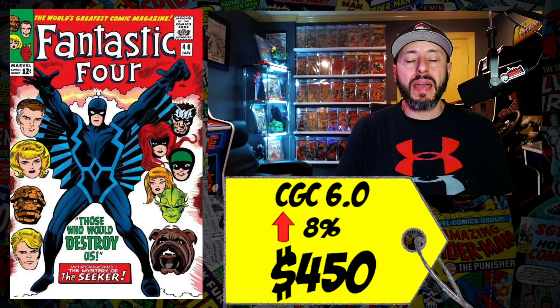At number 6 is Fantastic Four number 46, the first appearance of Black Bolt. I actually sold my copy about a month and a half ago — probably a little too early — but I don't want to own this book right now. A CGC 6.0 recently sold for $450, up 8 percent since May. A lot of these Silver Age Fantastic Four keys are hot right now, but this one really hasn't jumped much in value. I'm not crazy about the character. If you're a Black Bolt fan and love the FF, go ahead — but I don't think we'll get the monetary jump everyone expects.